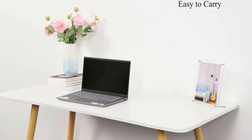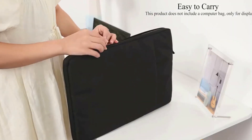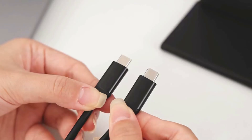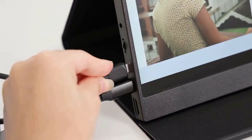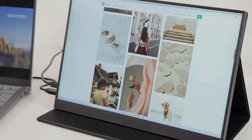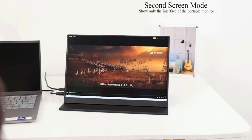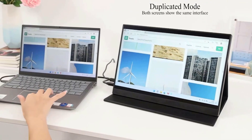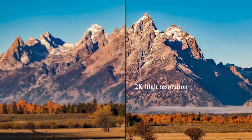You can easily connect this 16-inch 2K screen to most devices such as laptops, MacBook, phones, PCs, Nintendo Switch, PS4, or other gaming devices. For a 2K screen, which requires higher power supply, it is recommended to use the power adapter included in the package to fully support the 2K second screen and ensure normal operation without flickering or low brightness.